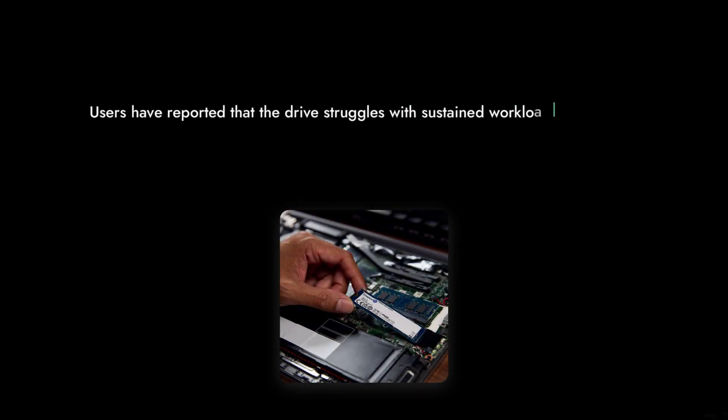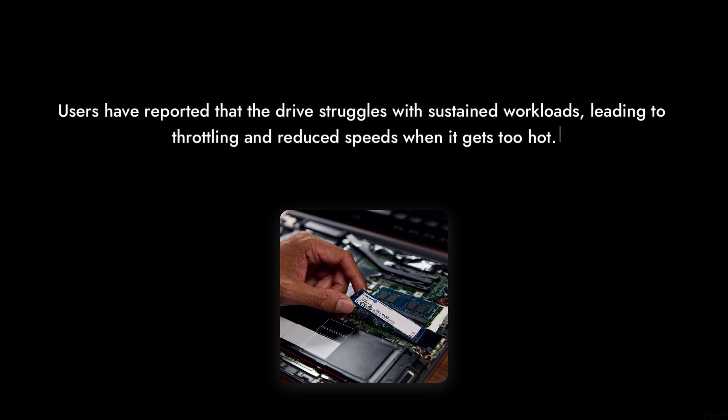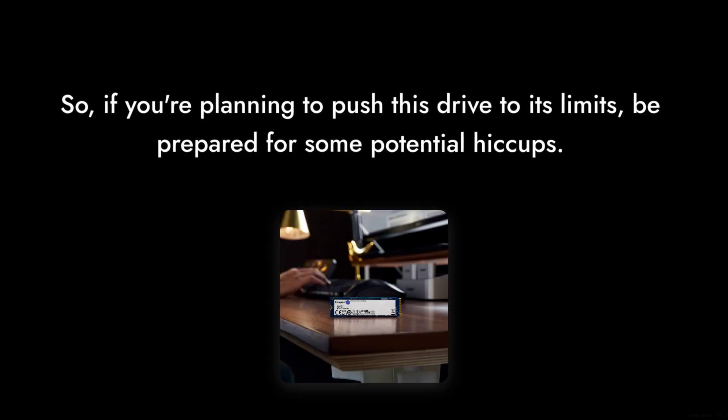Reason 5: Performance Under Load. While Kingston advertises impressive speeds of up to 6,000 MB per second, real-world performance can vary. Users have reported that the drive struggles with sustained workloads, leading to throttling and reduced speeds when it gets too hot. So if you're planning to push this drive to its limits, be prepared for some potential hiccups.